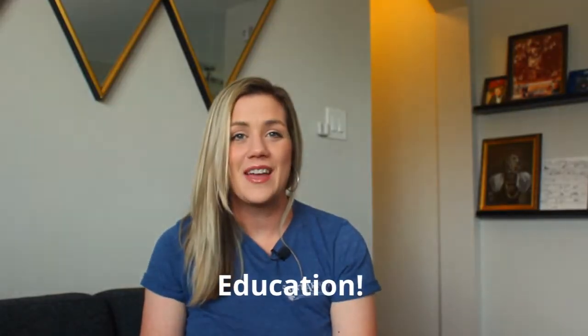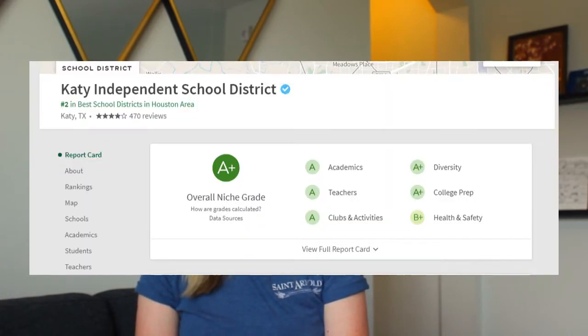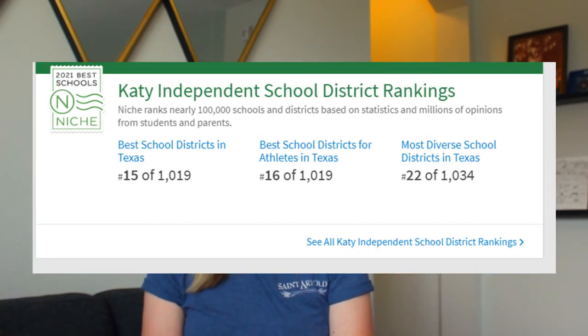Appeal number three is top-notch education. This is a biggie for a lot of people. A top-rated school district is a great investment whether you have kids or not. Katy ISD is number two as one of the best school districts overall in Houston, number 15 out of 1,019 as the best Texas school district overall, and number 16 out of a thousand for high school sports in all of Texas. Beyond test scores and academics, Katy has great teachers and a great community setting, always hosting events for families and kids and great ways to get involved.